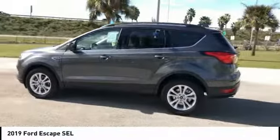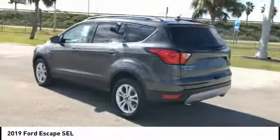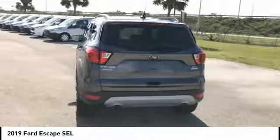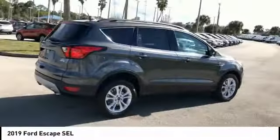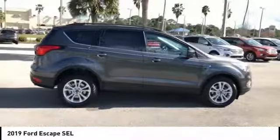Stop by and take a look at the 2019 Escape. Gas engines flex, tow, sip, and go with Ford Escape, and is priced below $30,000.